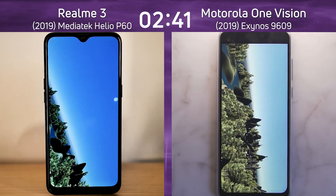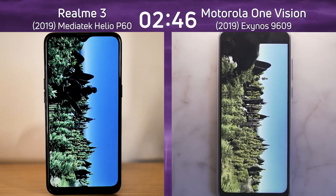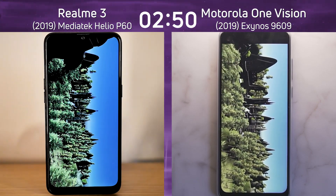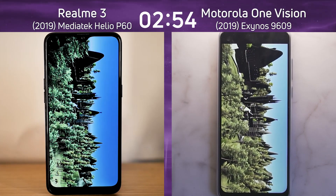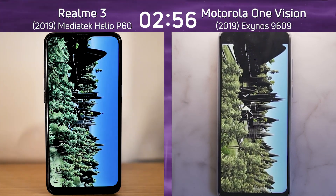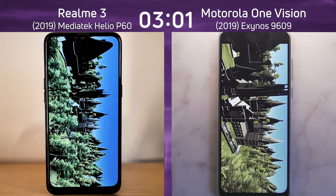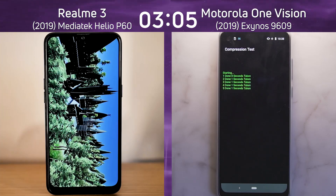The Motorola One Vision hit the sun first, and there comes the Realme 3. So it looks like the Motorola One Vision is going to be able to complete this test slightly quicker, though this really could go down to the line. There's also the compression test to come after this. The castle scene is very hard for these mid-range GPUs to render — we see this much faster on flagship devices with a much faster frame rate. The first into the compression test is the Motorola One Vision.